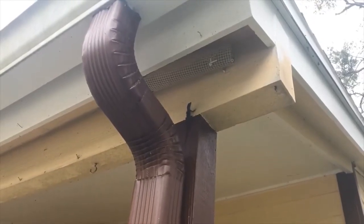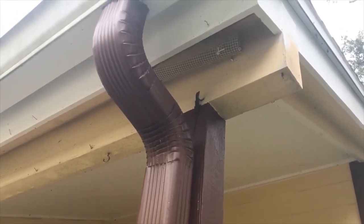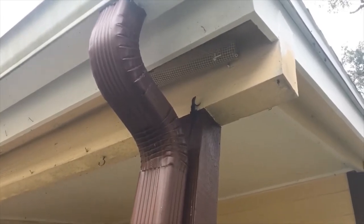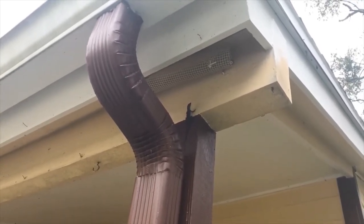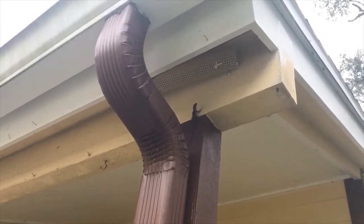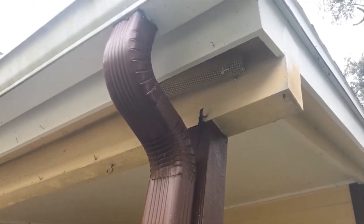These are Cuban brown anoles, originally native to the island of Cuba. Anoles are fairly common throughout most of the Southeast, but this is one of the primary invasive ones you're going to see around central Florida, as well as most of the rest of the state. These anoles aren't exactly the best for the environment — where you find them, you don't really find anything else.